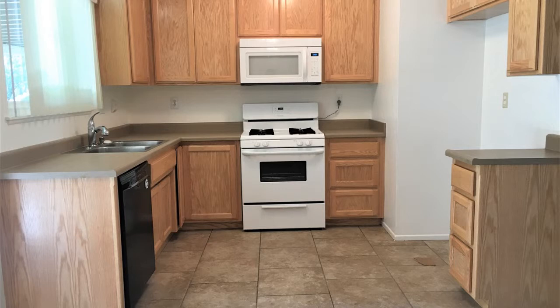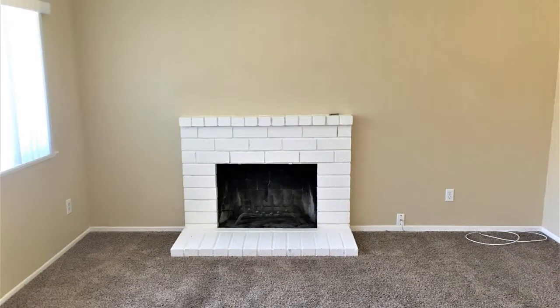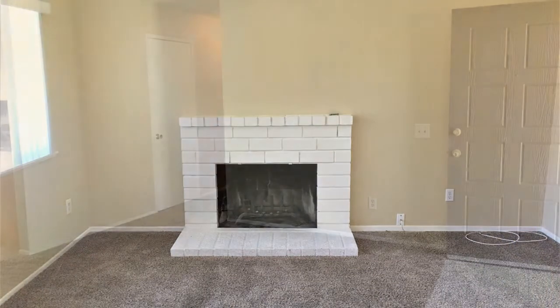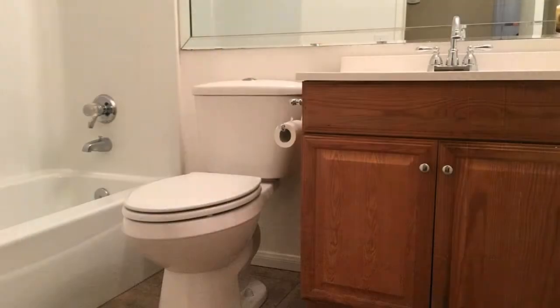The living room has a cozy fireplace. The eat-in kitchen offers lots of cabinets, a set of integrated appliances, and spacious countertops. Down the hall, you will find the three great-sized bedrooms with built-in closets.